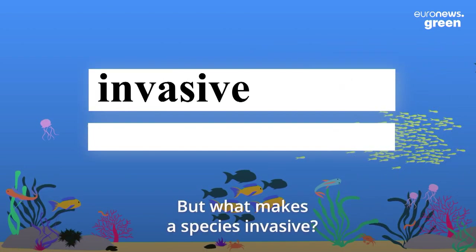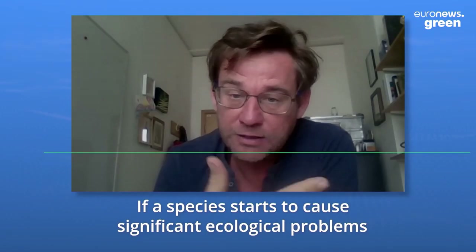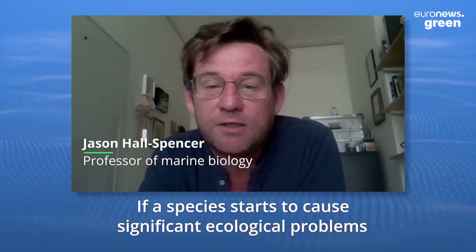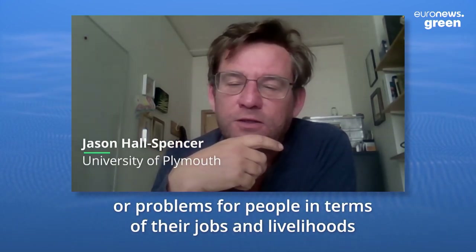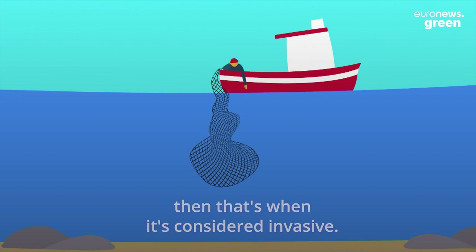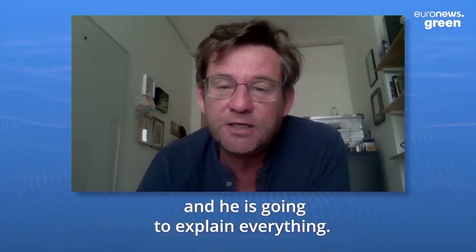But what makes a species invasive? If a species starts to cause significant ecological problems, or problems for people in terms of their jobs and livelihoods, then that's when it's considered invasive. This is Jason Hall Spencer. He is a marine biology expert, and he's going to explain everything.